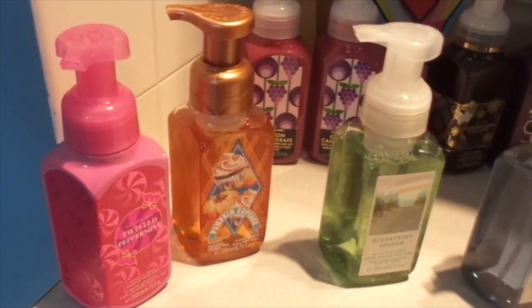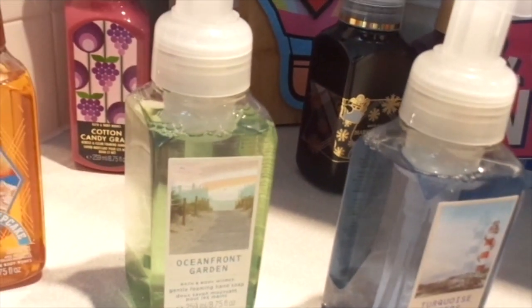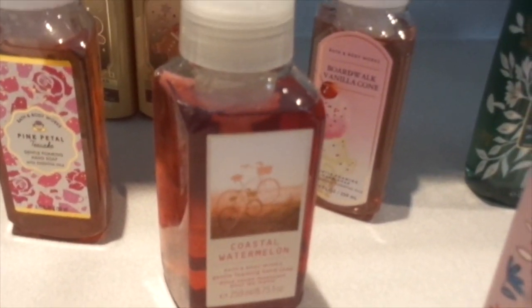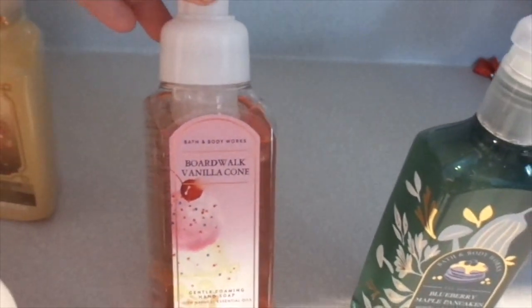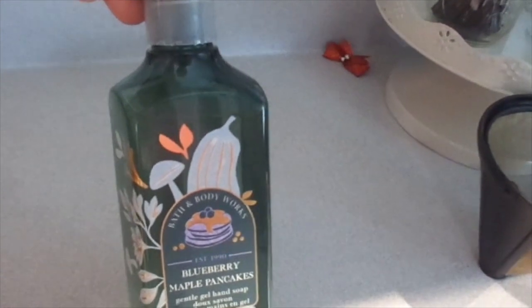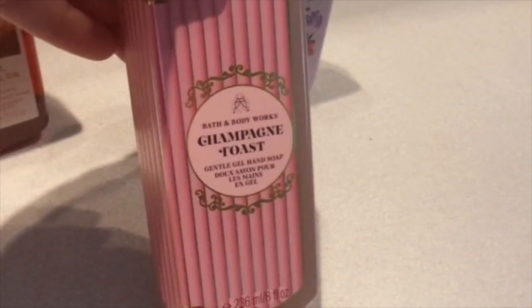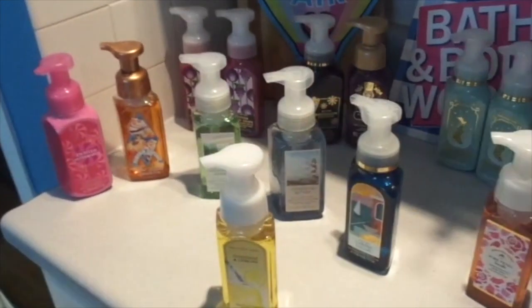I'm just going to quickly show you the hand soaps I have: Twisted Peppermint, Pumpkin Cupcake, two of the Cotton Candy Grapes, Ocean Front Garden, Turkey Waters, Cabana Escape, Sunshine and Lemons, Coastal Watermelon, Pink Petal Tea Cake, Boardwalk Vanilla Cone, Blueberry Maple Pancakes in the Gentle Foaming or Gentle Gel Hand Soap, Happy Easter, Champagne Toast, Gingerbread Bakery, Coconut Angel Food Cake, Sugar Plum and Rose, and Marshmallow Fireside. So these are all the hand soaps I have from Bath and Body Works. I'm going to put them on this rack here.